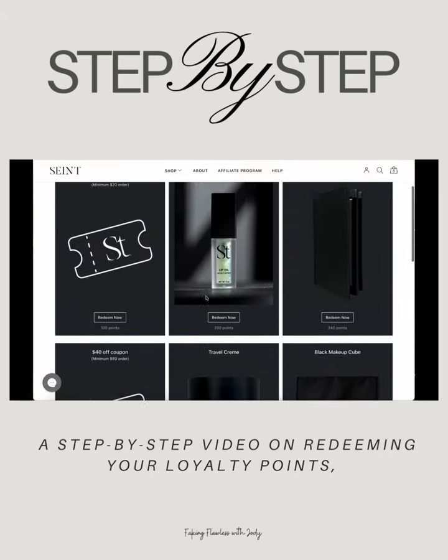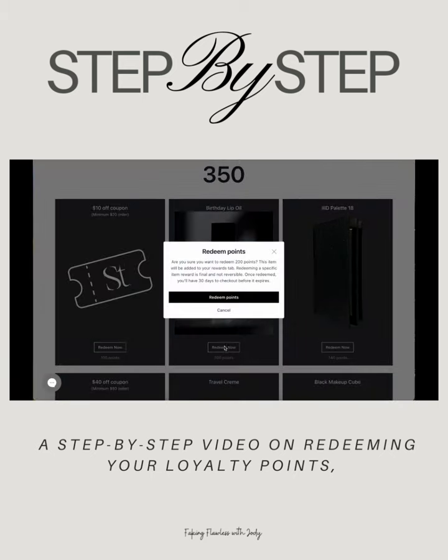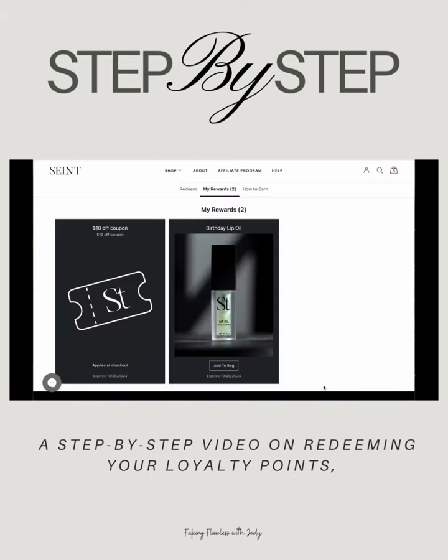Today I want to redeem this lip oil as well. So I am going to click redeem now and it's also going to ask me the same question. I still want to redeem it. It's also going to take me to my rewards page. Now please note, you must add this item to the bag in order for it to show up in your cart and check out with that item.